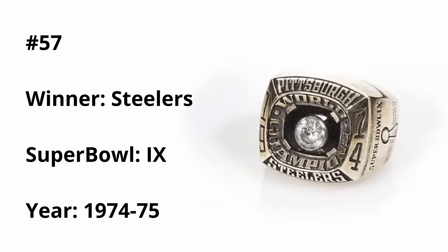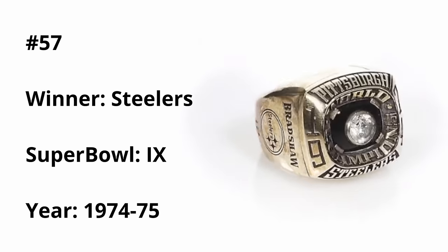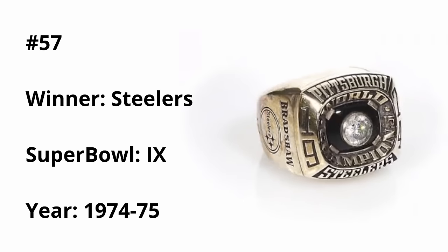Coming in last place at number 57, we have the Super Bowl IX Pittsburgh Steelers ring. I legitimately think this is the blandest ring out of all 57. Even though it does feature black in the center, some Steelers yellow would help a lot. But once again, this is one of the older rings, so ring design was nowhere near its peak.